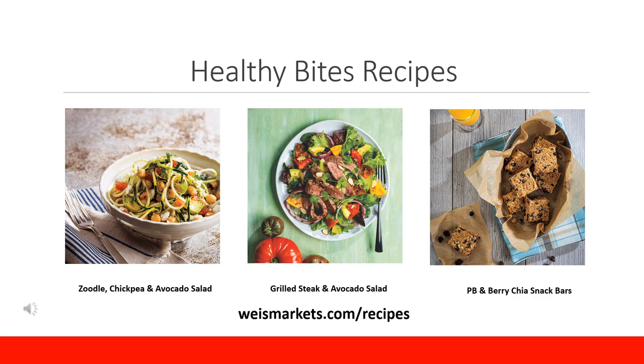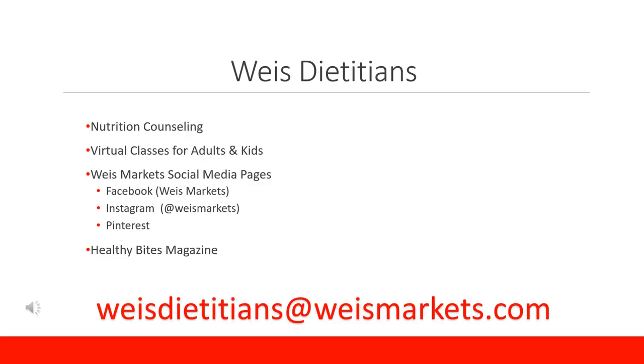Here are some recipes from the Wise Markets Healthy Bites magazine: the zoodle chickpea and avocado salad, the grilled steak and avocado salad, and the peanut butter and berry chia snack bars. These and more recipes can be found at wisemarkets.com/recipes. The Wise dietitians offer nutrition counseling as well as virtual cook-along and nutrition education classes for adults and kids, both free to any Wise Club card holder. Wise Markets is also on social media with recipe videos and cooking tips, and the Healthy Bites magazine can be picked up in store or online at healthybites.wisemarkets.com. Thank you all for joining me on this grocery store tour for diabetes.